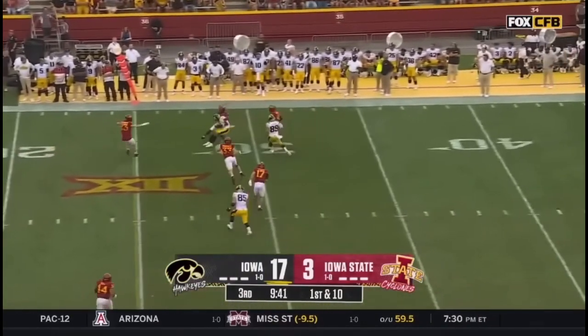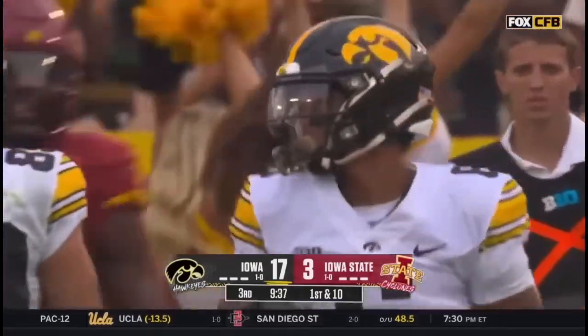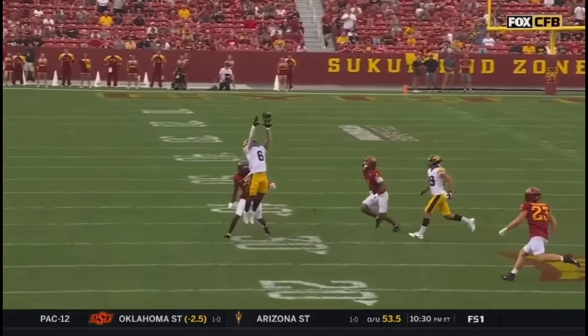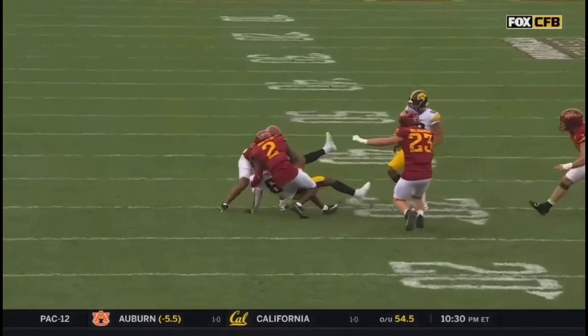McNamara sidesteps and throws — it's high and it's rescued at the 29 yard line by Seth Anderson. To be able to make these throws to the perimeter was such a big key that Brian Ferentz talked about. Look at him elevate right there and stretch every last inch of his fingertips.